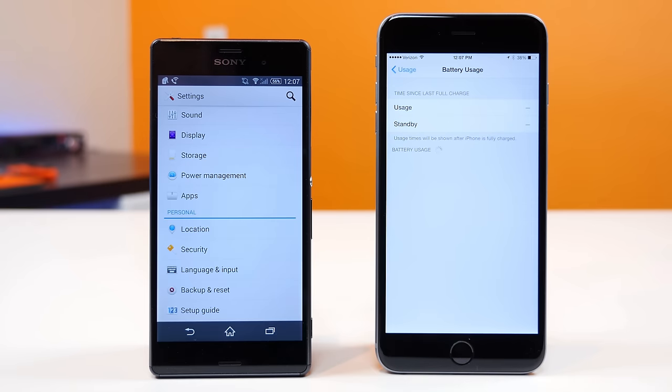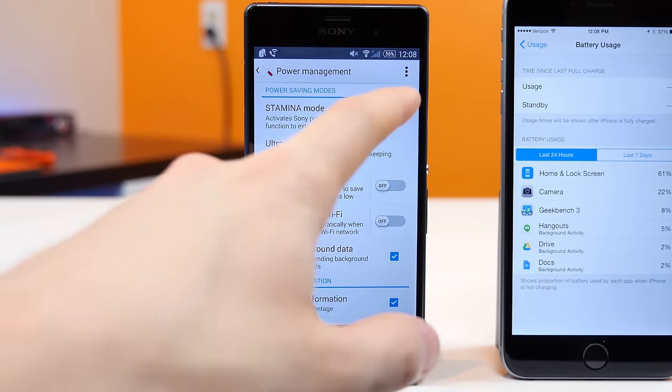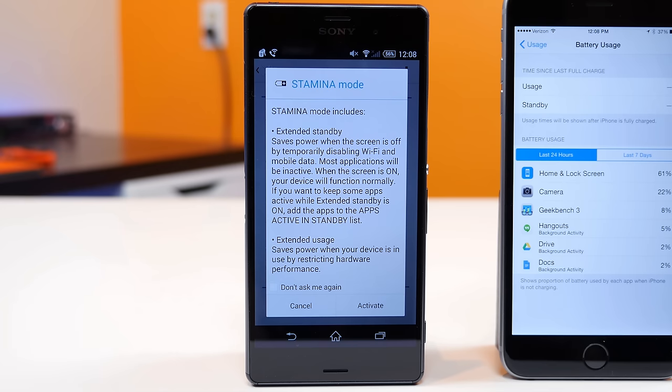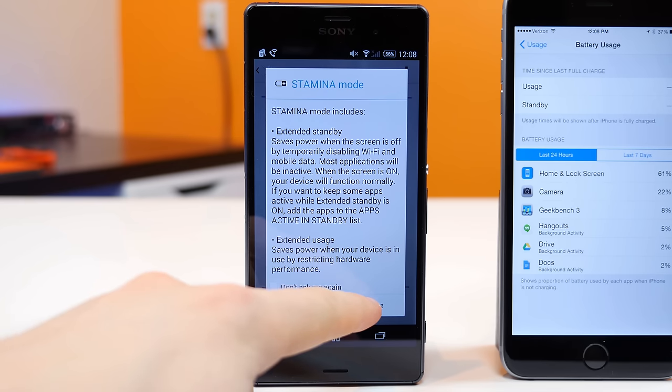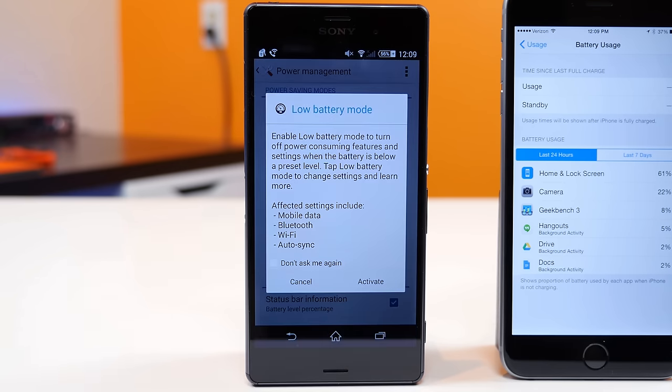Number 12, the Sony Xperia Z3 features power management options that allow you to disable mobile data when the screen is off through Stamina Mode, as well as an option to disable various functions you can set to save power when the battery level is low in a mode called Low Battery Mode.